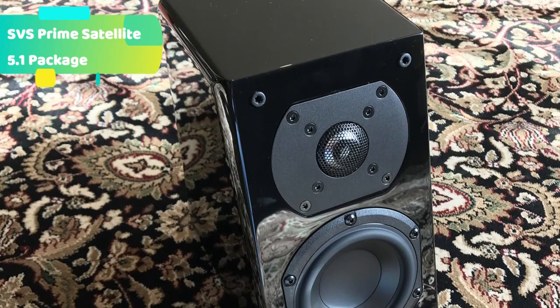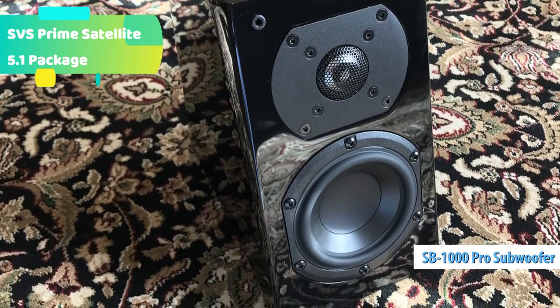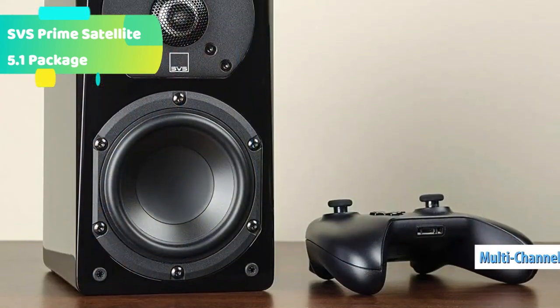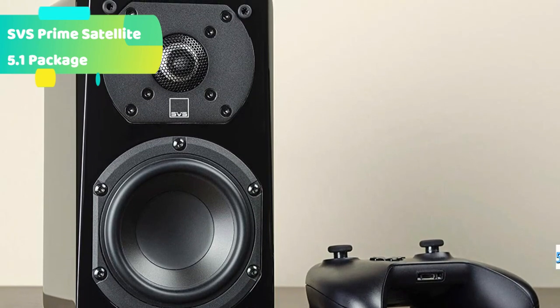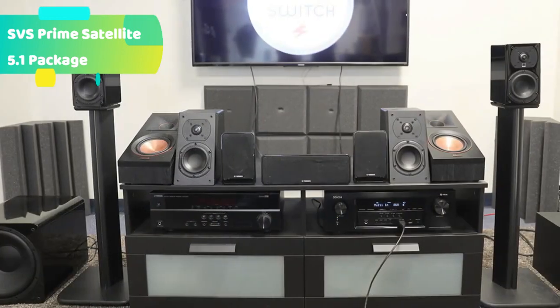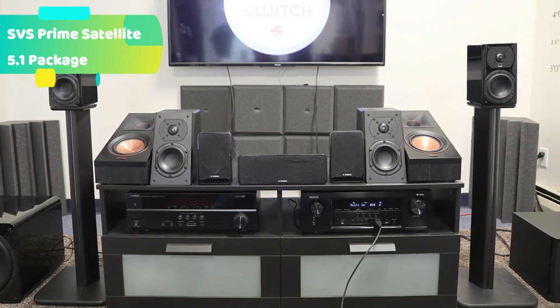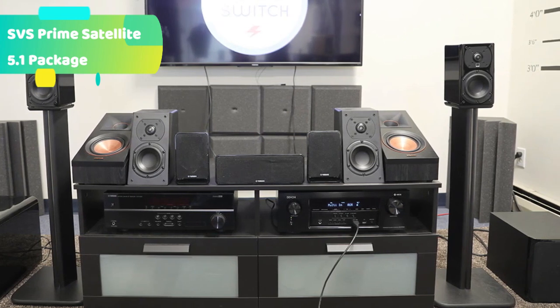From the moment you feel the weight of the Prime Satellite speaker, it becomes clear that no satellite speaker has ever offered this level of audiophile design, high-end components, and precise build quality. Jets thunder through the sky, bullets graze your ears — Prime Satellites simply outclass the tiny surround speakers designed to be more form than performer. Prime Satellites revolutionize surround speakers; in fact, they employ many of the same components as their bigger brothers in the Prime and Ultra lines.